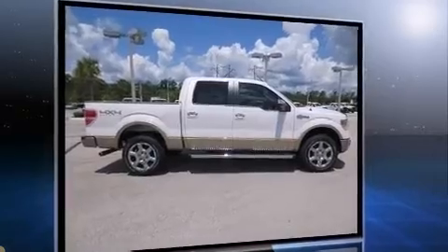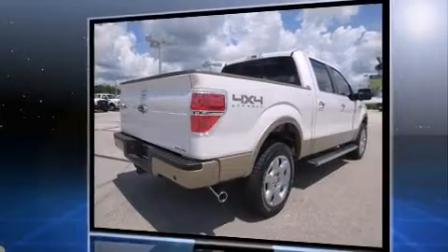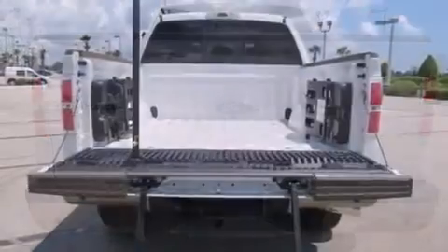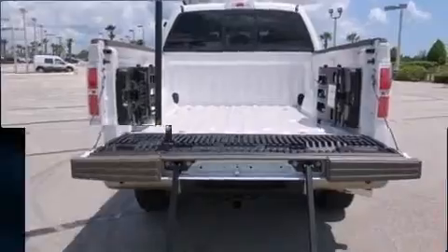Four-wheel drive allows you to go places you've only imagined. All of the premium features expected of a Ford are offered, including variably intermittent wipers, a rear-step bumper, remote keyless entry, and one-touch window functionality.